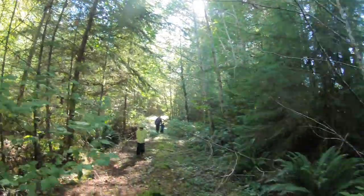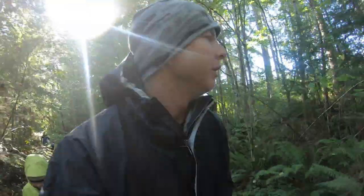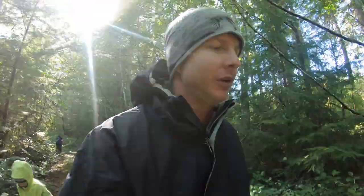What is up Bite Squad? Welcome back on another adventure. Got the family out today — got the two boys and the wife — and we are in the early stages of a prime chanterelle season. So we're gonna take a little walk through the woods and see what we can find. Hopefully we find a little pathway of gold.